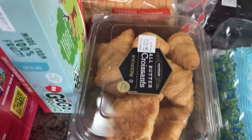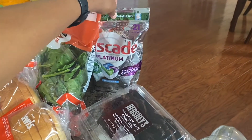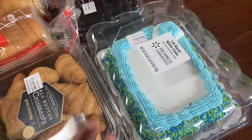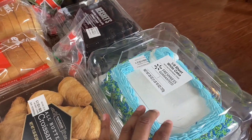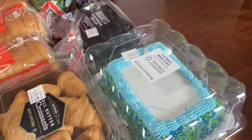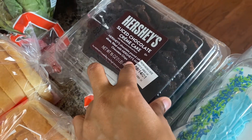I got some go-go applesauce squeeze pouches, some croissants, and three loaves of bread. Got some more spinach and some Cascade dishwasher pods because I do not like washing dishes. I ended up getting cake because I saw a meme on Facebook at one in the morning — it said being an adult is when you realize you can get cake whenever you want. So I got a white cake and a Hershey's sliced chocolate cream cake.